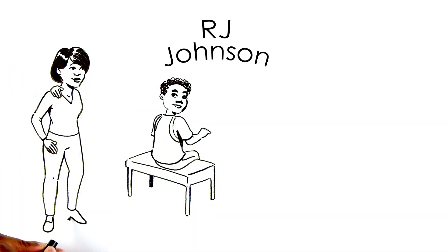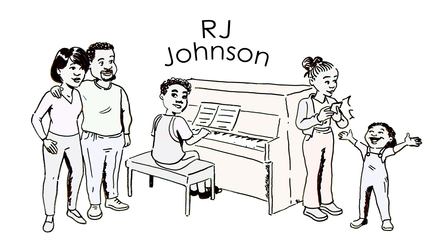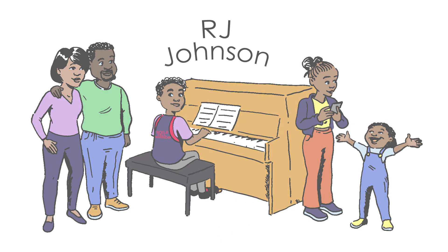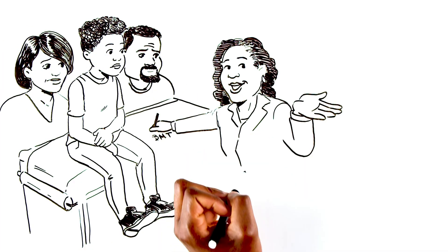This is RJ Johnson and his family. RJ is 12. He loves basketball, he plays the piano, and he has sickle cell disease. RJ and his parents have a clinic visit with Dr. Martin to explore treatment options.